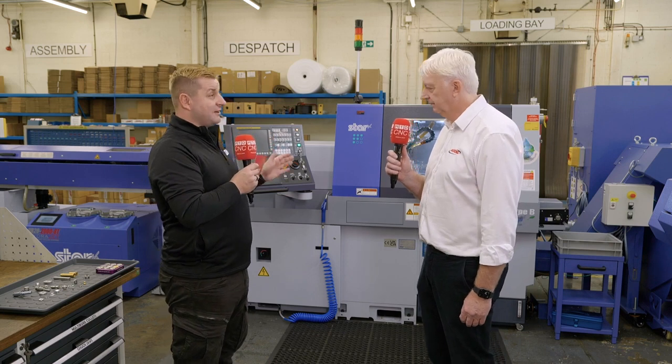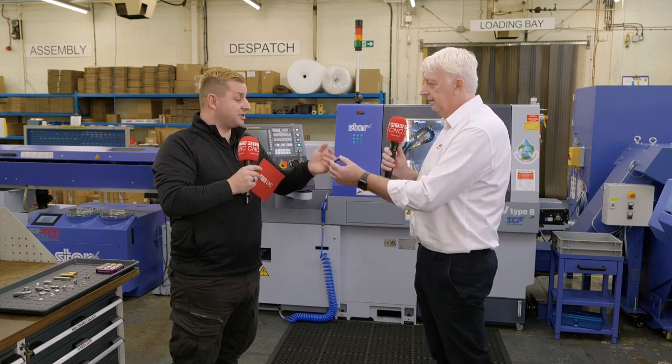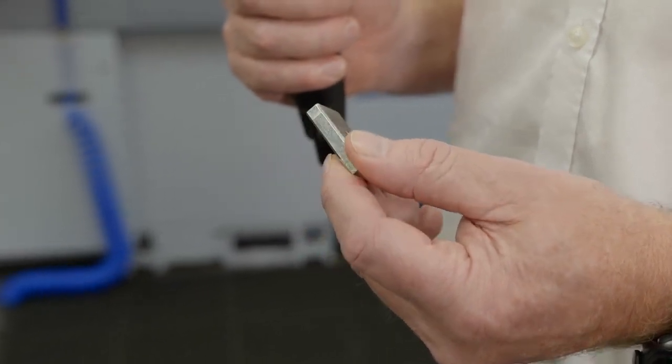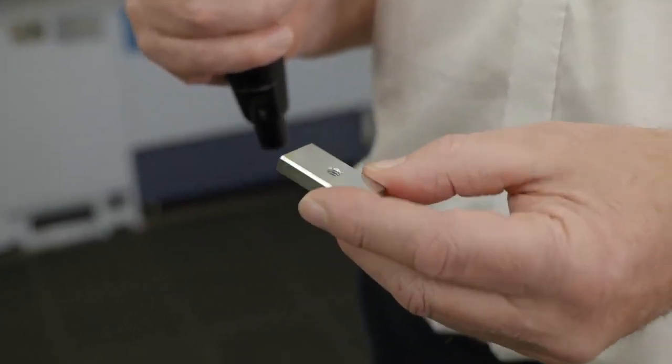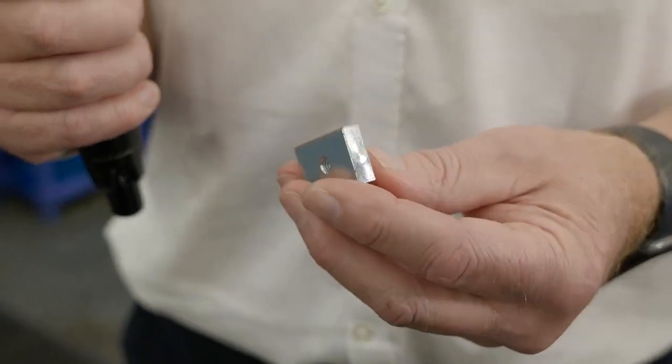I want to talk about how versatile this machine is and how that's helped you. Can you explain how it's helped with this part? When we originally bought the machines we were thinking about small circular components, but as we got more used to using them — with milling capabilities — we started doing milling and drilling. We then started looking at components you'd typically do on a VMC. A component like this would normally require sawing, milling one side, drilling, then machining the back — three operations. Now we can make these from round bar, fully automatically: machine the square, pick it up on a rectangular collet, part it off, face it, put all the chamfers on. It's complete, and it doesn't require a man to load it.